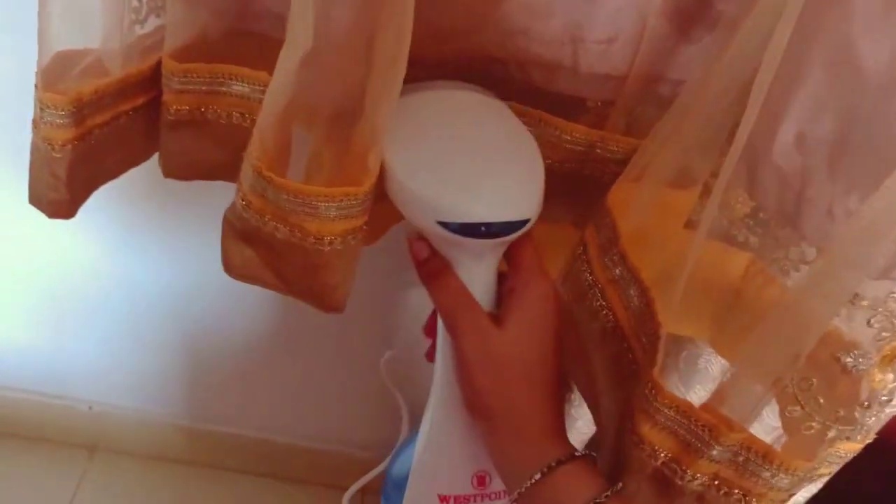Now let's iron the dress from the back. This steam iron is from West Point and credit goes to my mother because she was the one who bought this for me. It has made my life easier — for formal dresses, my husband's coats and suits, it's very easy to use. A good product to invest in.